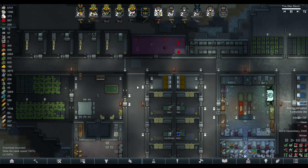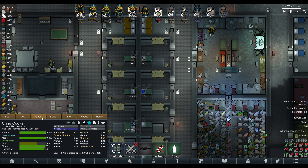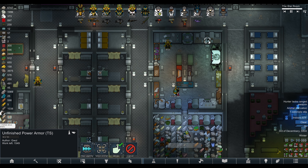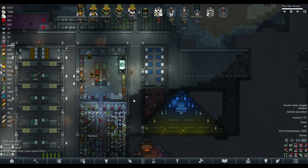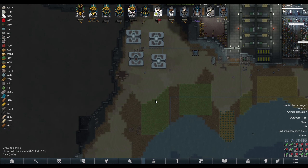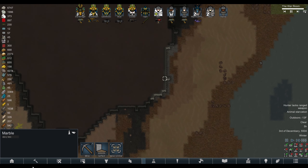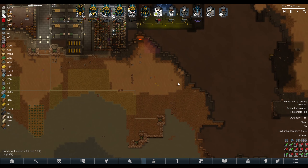Oh yeah, I forgot about this bed. The cook got his helmet - fantastic! We're working on the power armor, awesome. It's all slate right - I got some marble over here. I think we're just gonna start strip mining this marble for chunks.